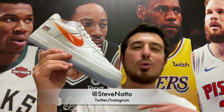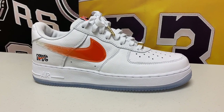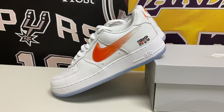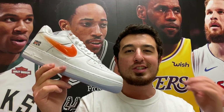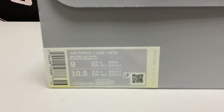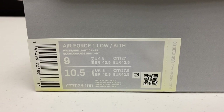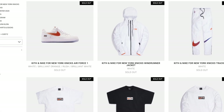Welcome back to the channel, my name is Steve Natto. For today's video we have a huge pickup — a sneaker I was really looking forward to that just got in the mail earlier today. This is the brand new New York Knicks Kith Air Force One Low. It just dropped this past Friday on December 18th for a retail price of $130, released alongside a really cool apparel collection around the Knicks, Nike, and Kith.